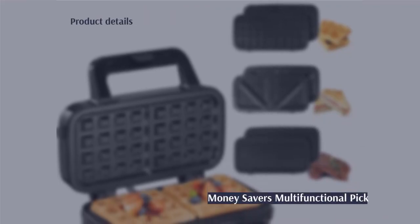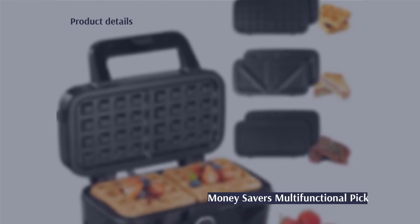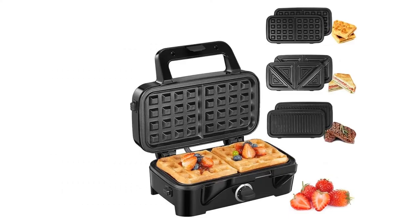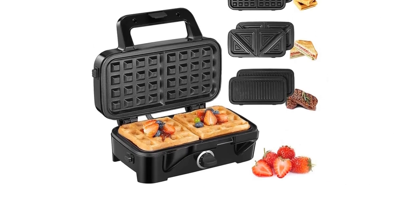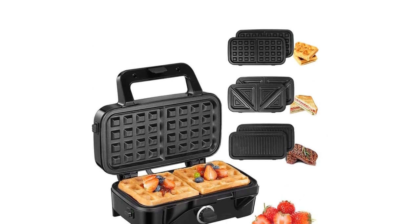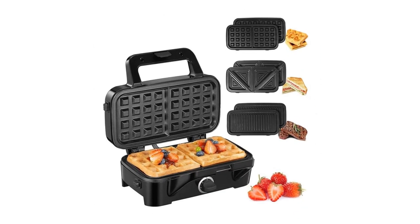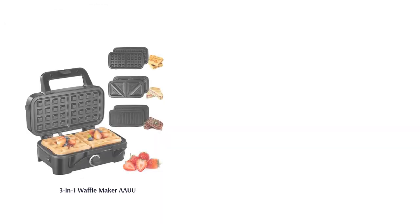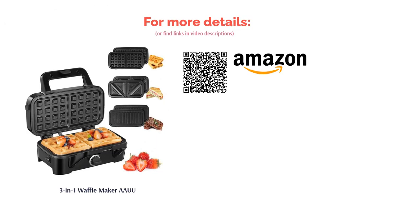Save your kitchen from multiple appliance clutter with this 3-in-1 snack maker, which includes a steak grill and a toasty press alongside its waffle plate. The waffles produced are of the thinner, square American style but do have nice deep pockets for filling up with toppings. Unfortunately, there is no indicator light, which can make it a little more difficult to gauge the temperature. Otherwise, it does score points for its easy-to-store compactness and its overall value for money.